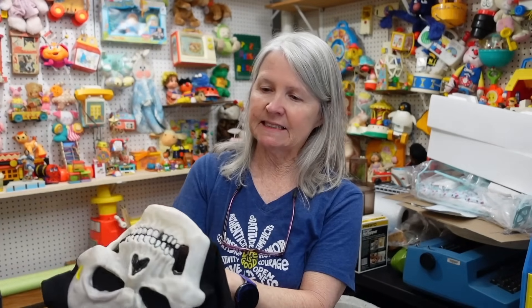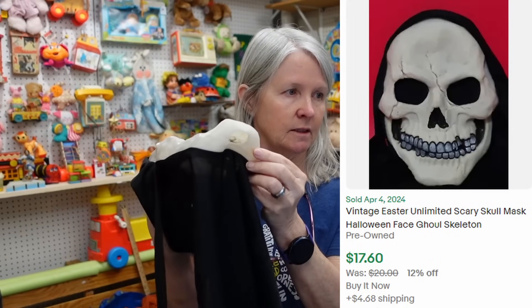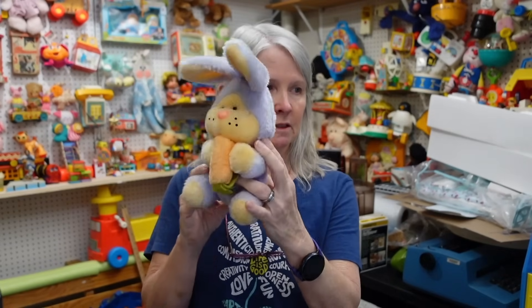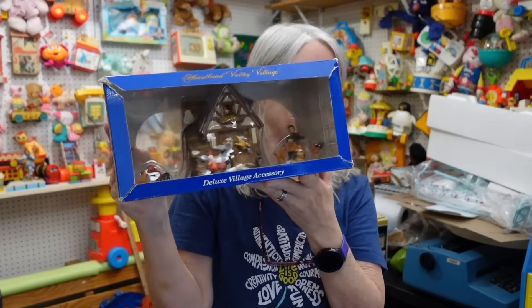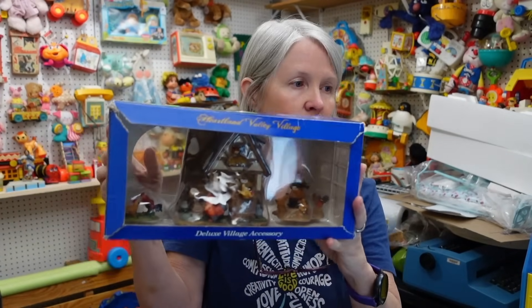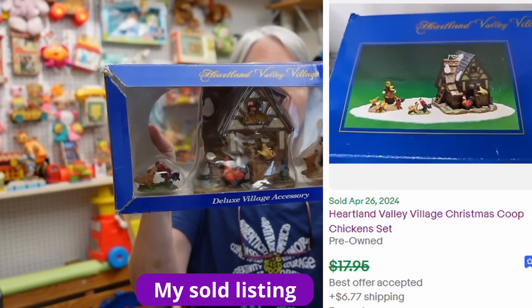I grabbed a 50-cent Easter Unlimited item — I'm pretty sure I have another one. The Scream mask is the popular one, so I may just make a lot of two. I also grabbed what's definitely a vintage rabbit plush — it's MTY International, made in Taiwan. I loved it, probably originally $14.95. I also found this piece with chickens, turkeys, and village pieces for a Christmas village — or it could be non-Christmas. I think it was a dollar and I'm hoping $15–$20 for it.